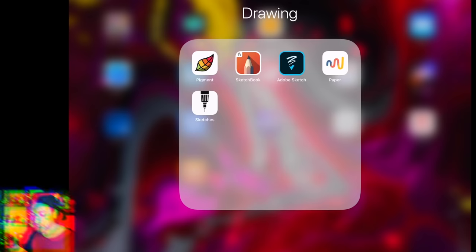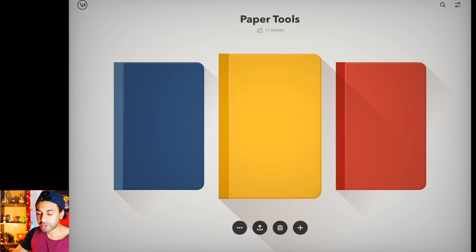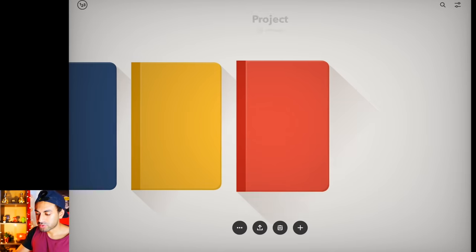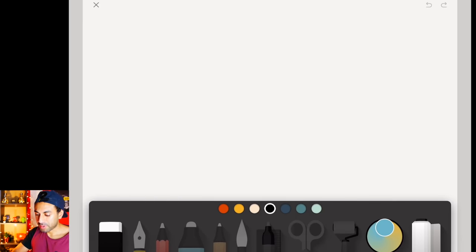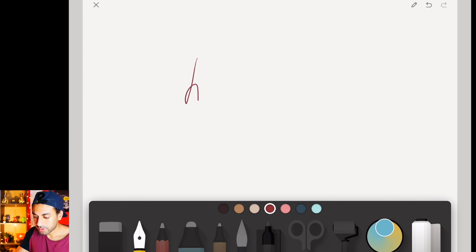That's number five. Number four is one of the first drawing apps I downloaded — it's called Paper by a company called 53. It's very simple: you can create multiple sketchbooks, open up a blank page, and you have your palette at the bottom. You have a few brushes, a few color palettes that you can swipe through, an eraser tool, scissors, and guidelines.